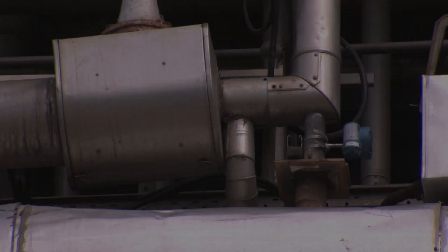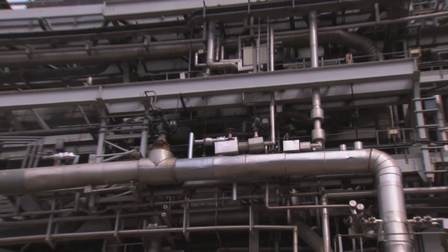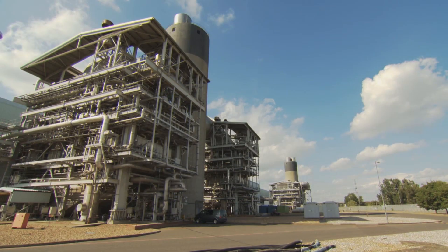When you work with Emerson, you'll be working with a partner with proven success in wireless field instrumentation, with the resources to support you whenever and wherever you need it.